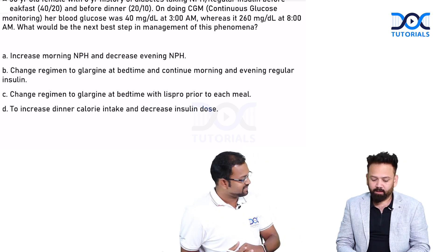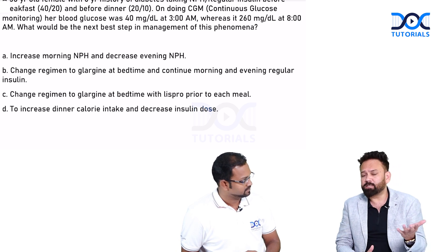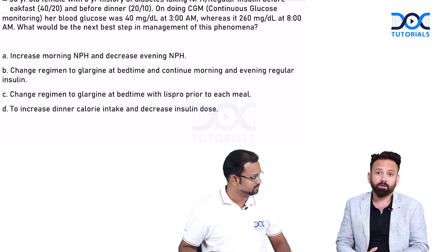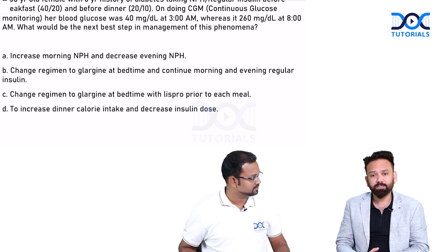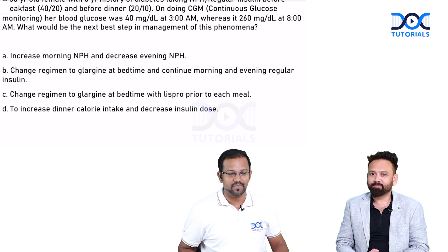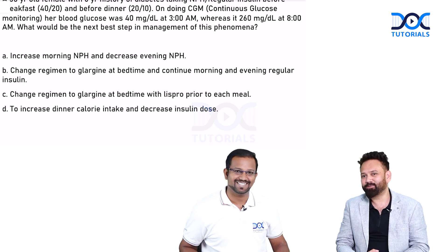The take-home point: to prevent Somogyi phenomenon, it is better to use a long-acting insulin. If the patient is hospitalized, bolus regular insulin is acceptable, but if the patient is at home, it is better to use glargine. Thank you, we'll meet again with another important topic at the intersection of physiology and pharmacology.